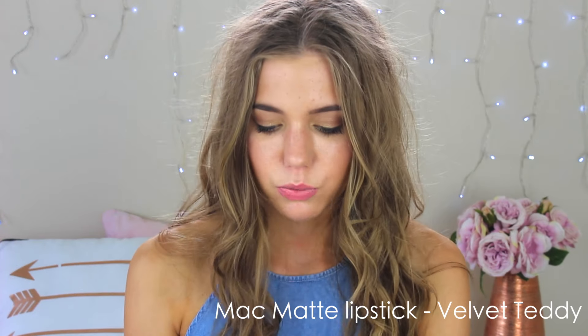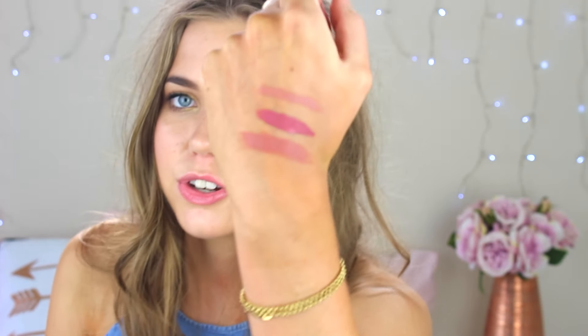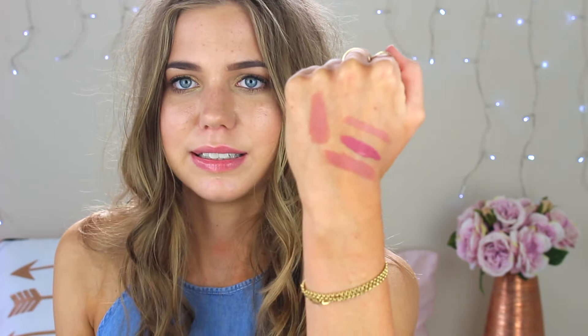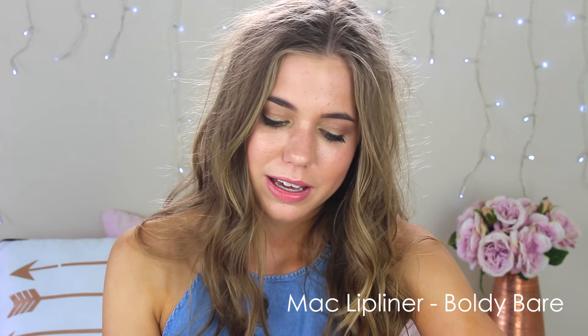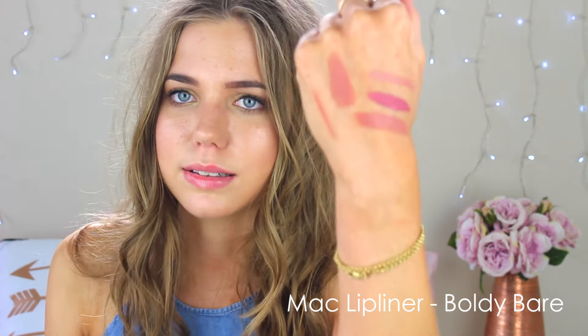That's all I got from Mecca, and then I also paid a visit to MAC. I'd been wanting to get the colour Velvet Teddy in their lipsticks for a while, so that's what I picked up. It's a really gorgeous colour — another nude, more red-based than the other nudes. Then to go with that lipstick I got a lip liner, and this is Boldly Bear — just a red-based lip liner.